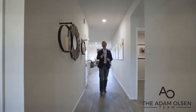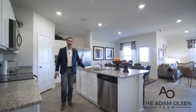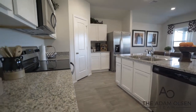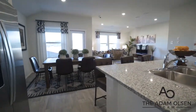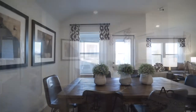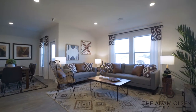This neighborhood offers seven different floor plans ranging from three to four bedrooms, a low HOA, and an absolutely gorgeous kitchen with granite countertops, stainless steel appliances, and a double sink. These floor plans offer an open concept living perfect for entertaining with family and friends.